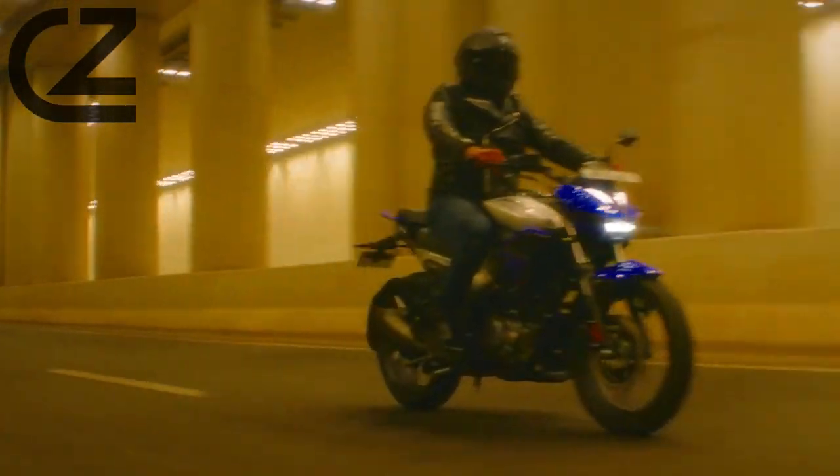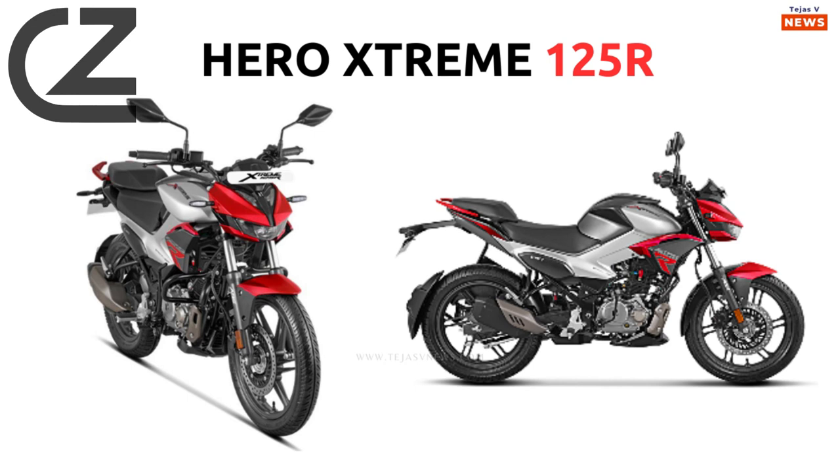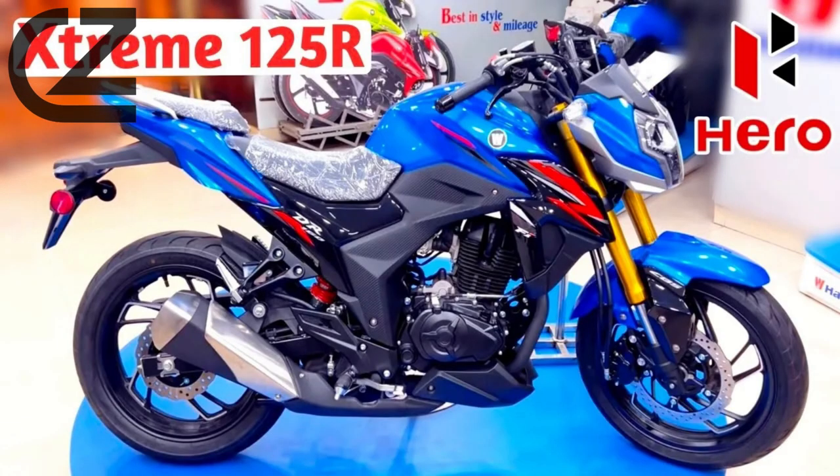Designed for the modern rider, the Hero Xtreme 125R boasts a sporty and dynamic look that turns heads wherever it goes. The sharp lines, LED headlamp, and stylish graphics contribute to its bold and aggressive appearance. The comfortable and ergonomic seating ensures a fatigue-free ride, making it an ideal choice for both daily commuting and weekend adventures.